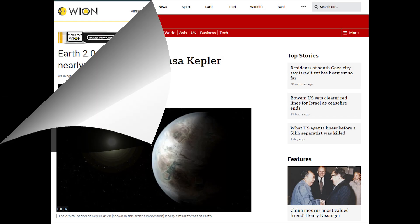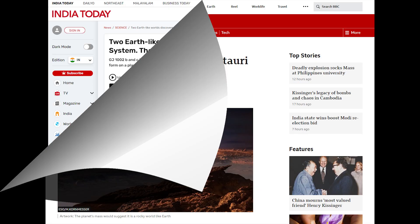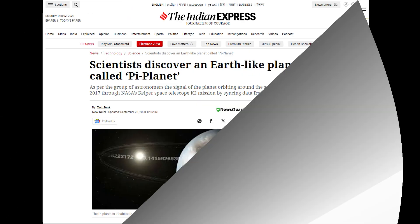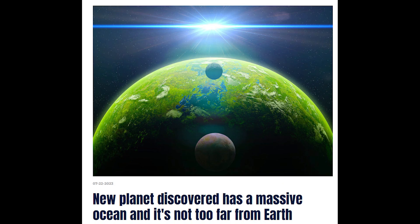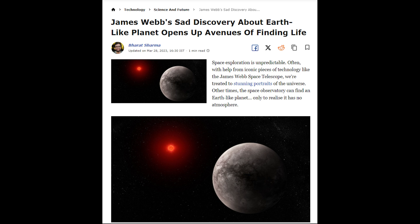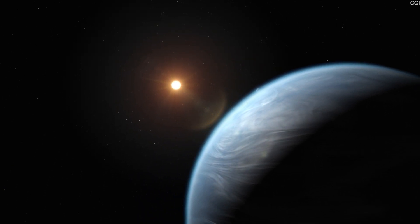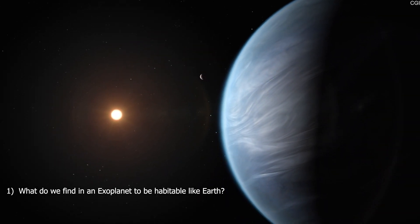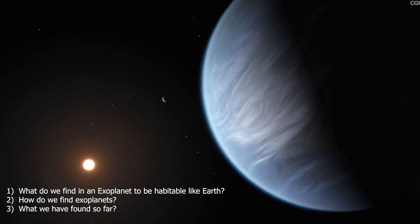So the news of finding Earth 2.0 or a habitable planet like Earth is very common nowadays. Today, we will find out exactly how much we know about exoplanets, and if any space organization has found Earth 2.0, how they made it possible. Spoiler alert: if you think scientists have found Earth 2.0, you might get disappointed at the end of the video. Before starting, let's break the topic into three parts: What do we find in an exoplanet to be habitable like Earth? How do we discover exoplanets? What have we found so far?